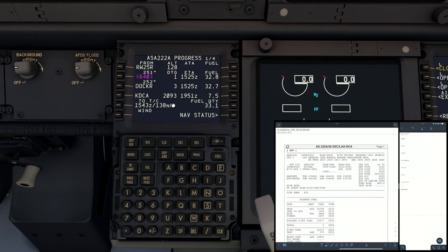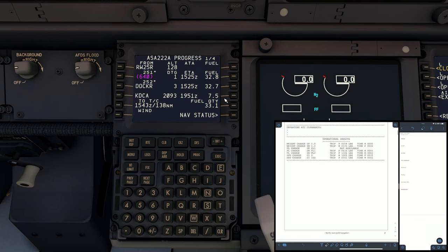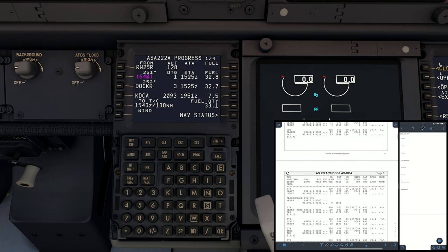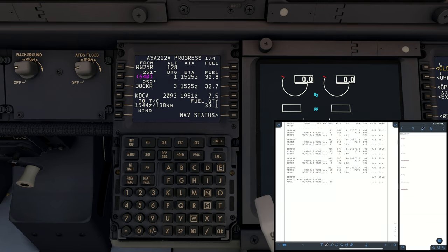Data set — we're going to check our progress page. 239, 2039, 2102 planned. 7.5 tons of fuel remaining, and according to the flight plan 6.7, so that's check.